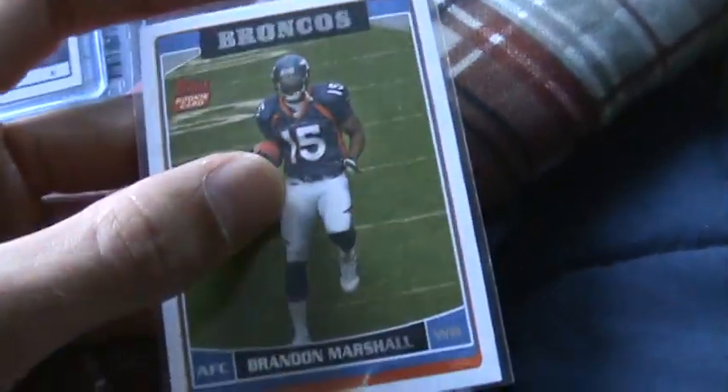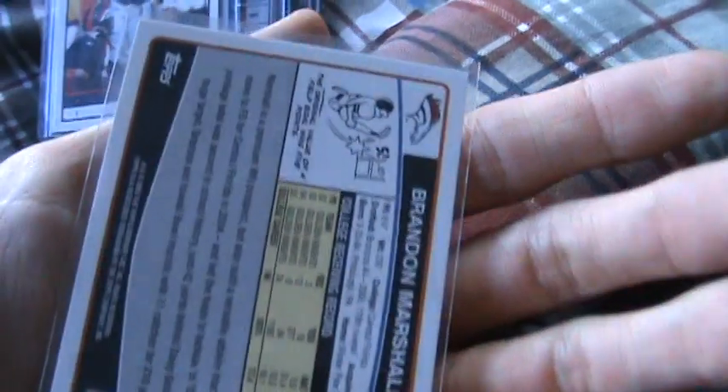Two Brandon Marshalls — one black, one blue. One thousand and five hundred. One hundred. Brandon Marshall rookie card. I love the 2006 look of the Topps. Looks great to me.